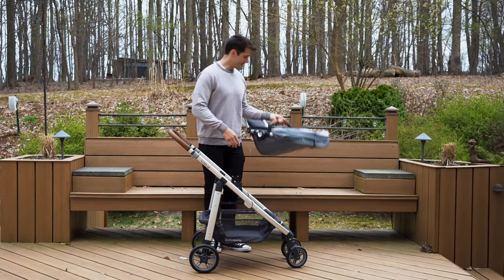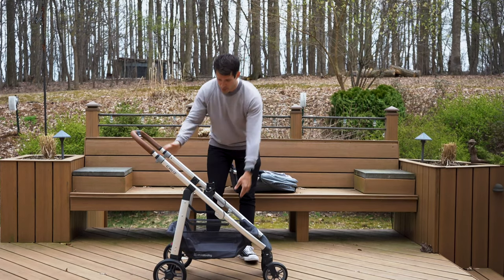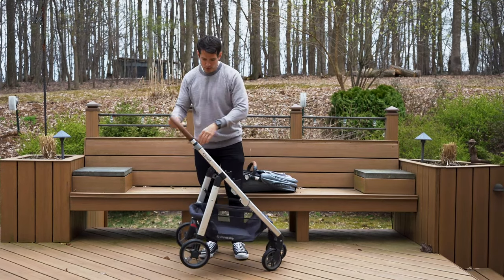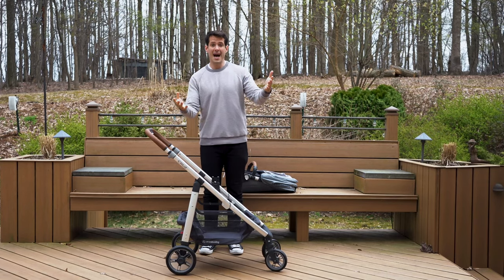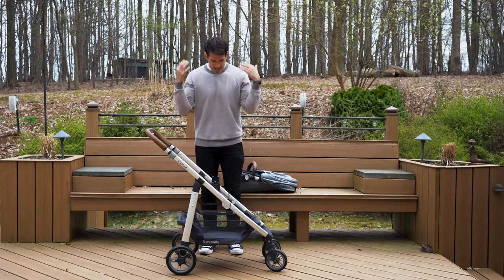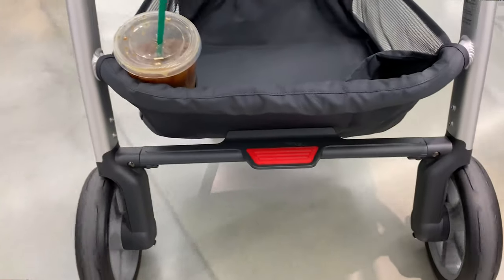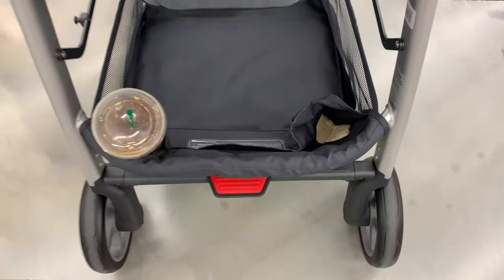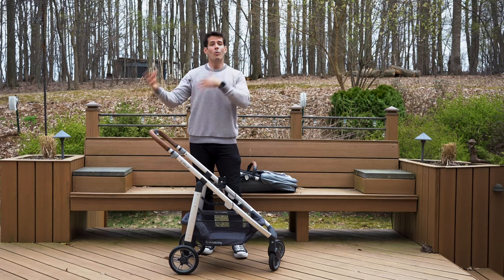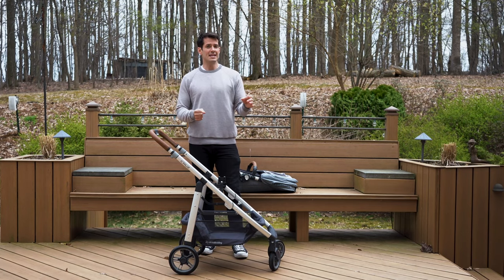Now talking about the base of the stroller — one thing I absolutely love about the Cruise is how big this bottom storage unit is. It's absolutely awesome. It's perfect for diaper bags and all the different stuff you want to put under there — toys, snacks — it has tons of storage room. It also has a built-in cup holder on one side as well as extra storage pockets so you can store phone chargers or other miscellaneous items you'll have while out and about with your child.